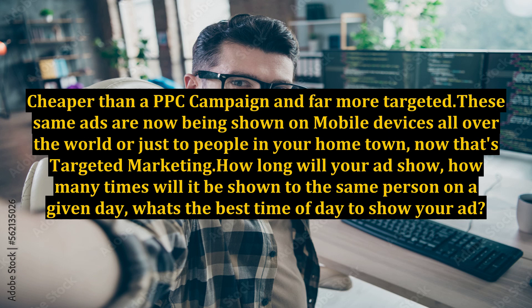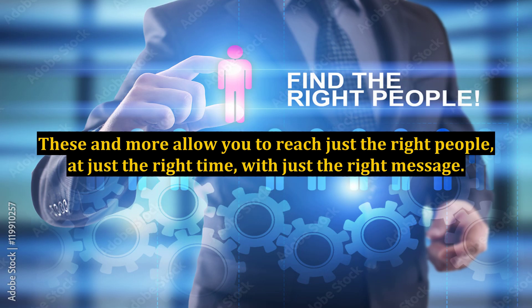How long will your ad show? How many times will it be shown to the same person on a given day? What's the best time of day to show your ad? These and more allow you to reach just the right people, at just the right time, with just the right message.